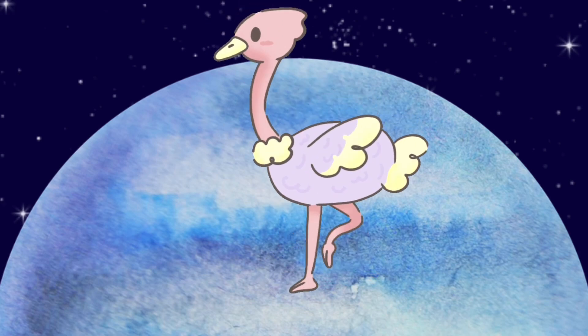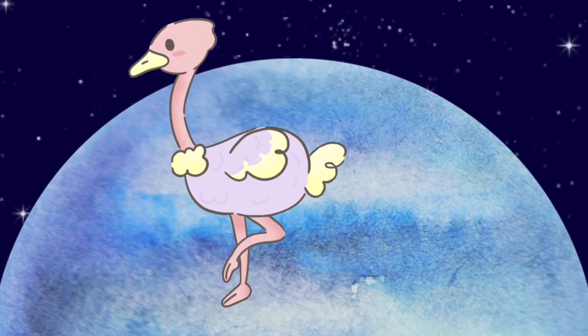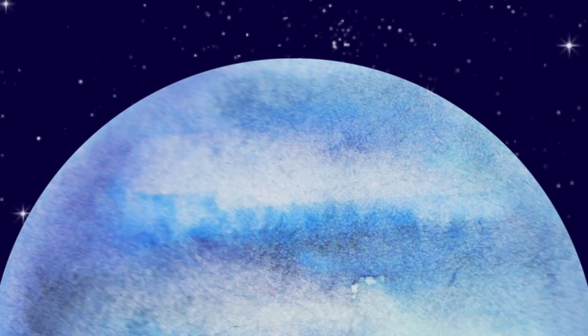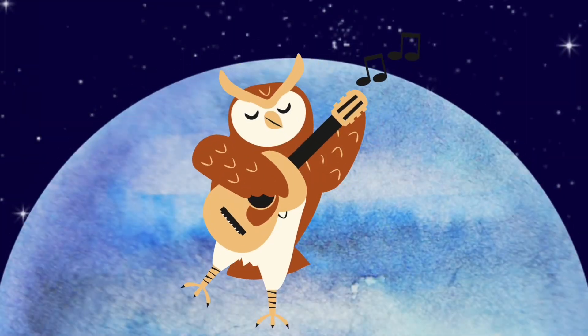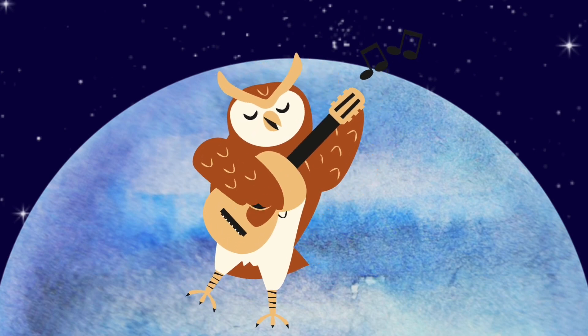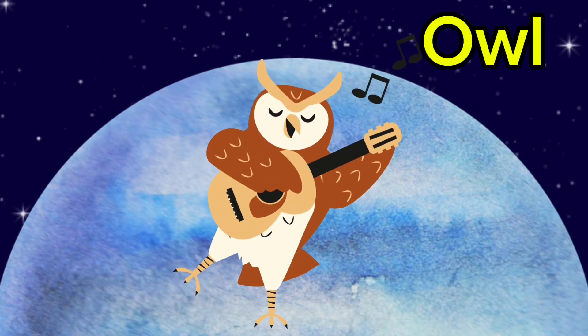That's an ostrich, just casually walking around. Ostrich. Wow, an owl playing a guitar — we don't see that every day. Owl.